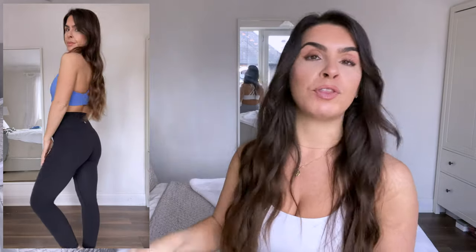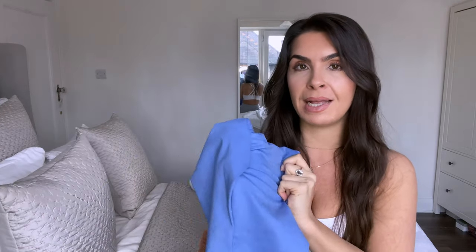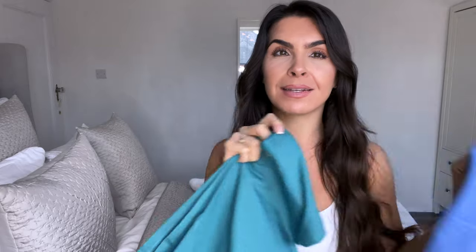With Girlfriend Collective you really need to get your true size — you're not squeezing into anything. For the bottoms, a small is the smallest I could go; I wouldn't be able to go to extra small because there's very little stretch. I love this periwinkle color though, which is a problem because now I like both the teal and the blue. What do you guys think — teal or blue? Let me know in the comments!